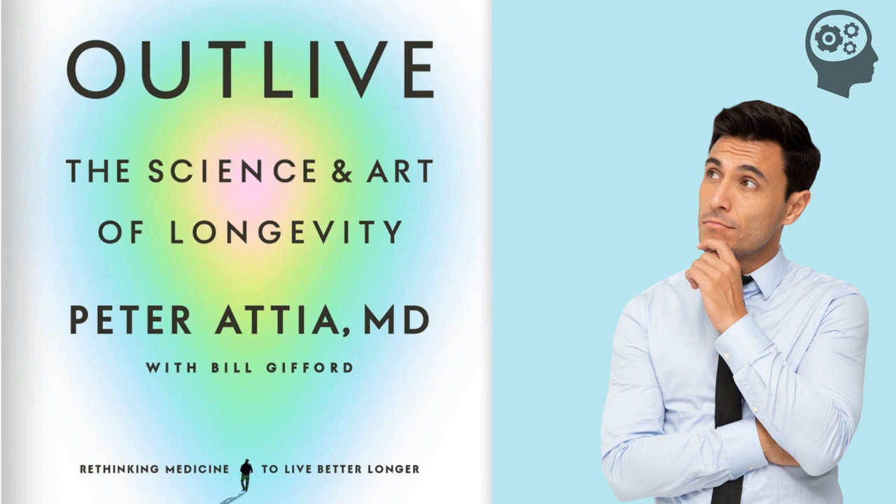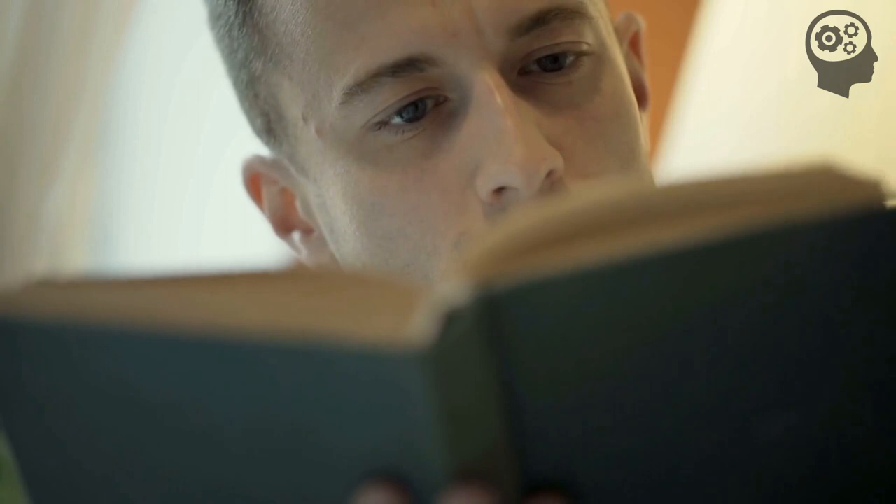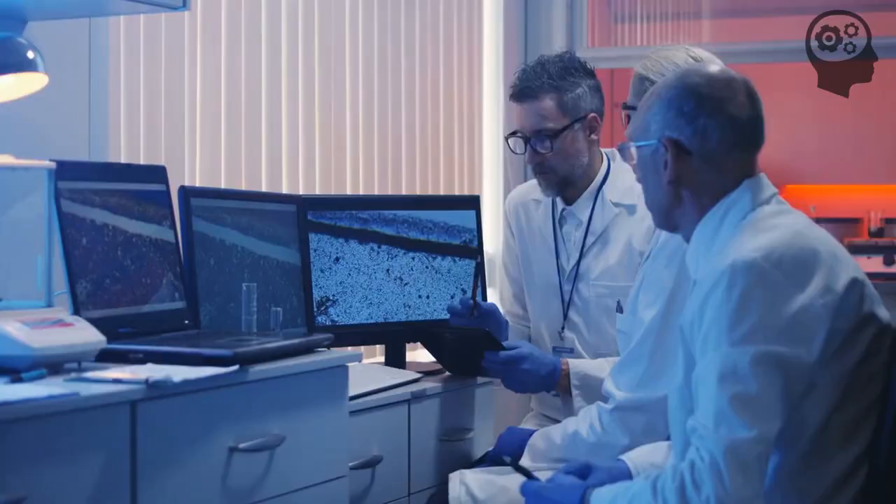Hey everyone, welcome back to our channel. Today, we're diving into the fascinating world of longevity with our review and summary of Peter Attia's book, Outlive: The Science and Art of Longevity. This book is packed with the latest scientific research, practical applications, and personal insights to help you live a longer, healthier life. Let's get started.